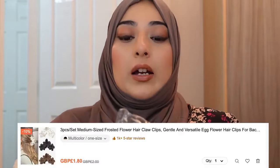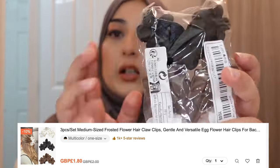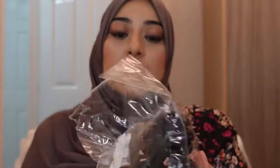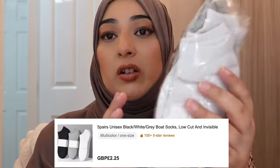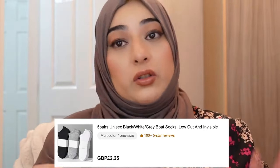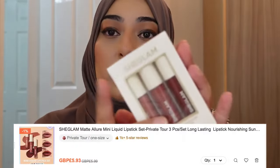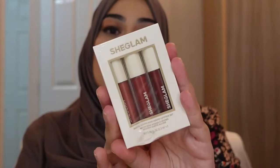So that was the makeup that I bought. And then I just bought myself some hair clips — white, brown, and black. I got myself some training socks — for some reason my socks go walkies, so I wanted some more. And I forgot to show you — I got some lip glosses. These are the Lore Mini Liquid Lipstick set.